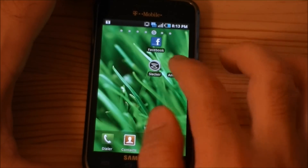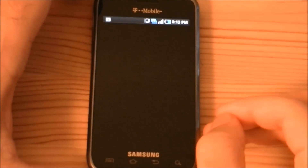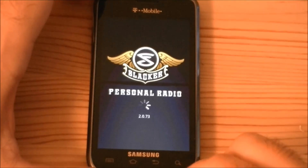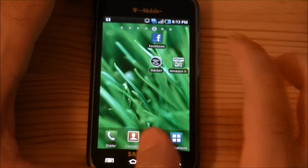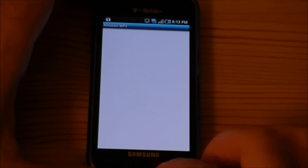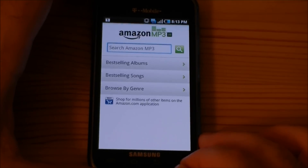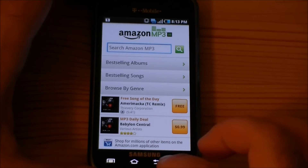Over here you've got Slacker Radio — that's bundled in. And Amazon MP3, which usually comes on all Android devices. That's a decent way to get some music.